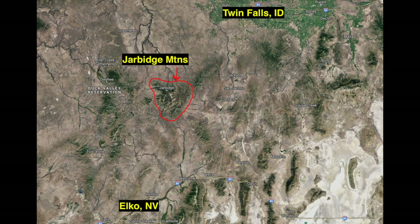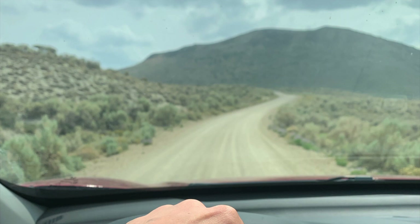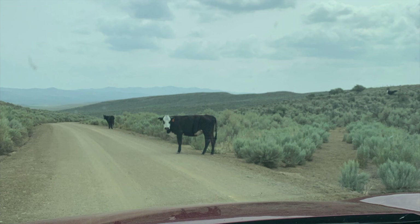The Jarbidge Mountains are located way out in the boonies of northern Nevada, just south of the Idaho border, about halfway between Elko and Twin Falls. To get there, you're going to have to drive miles and miles on dirt roads. And you will probably see cows like I did — they're free range out there.